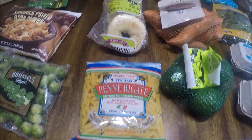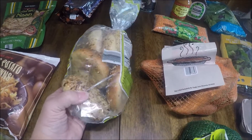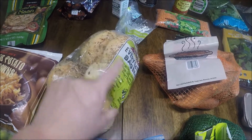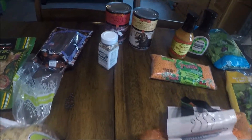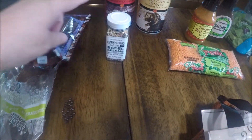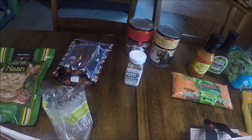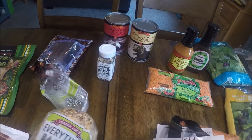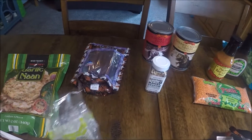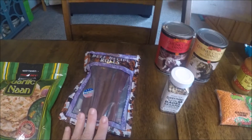My children's favorite — Everything But the Bagel bagels. I got them a bag of those and of course the seasoning to put on their eggs, which they then put on their bagels. They have a real fondness for Everything But the Bagel seasoning.